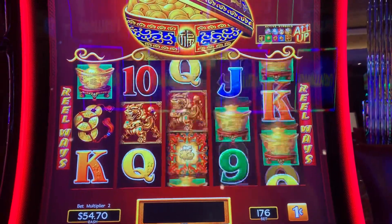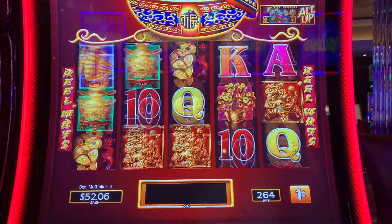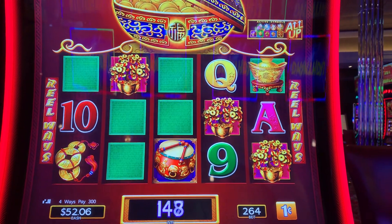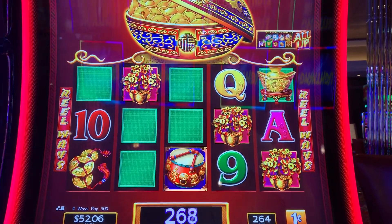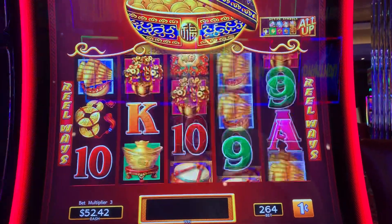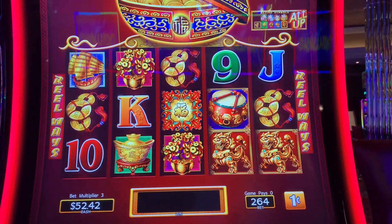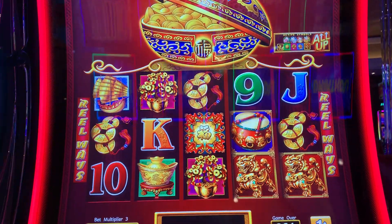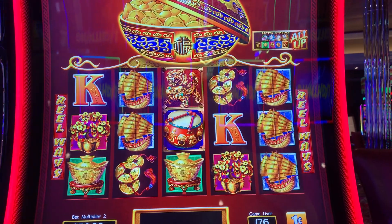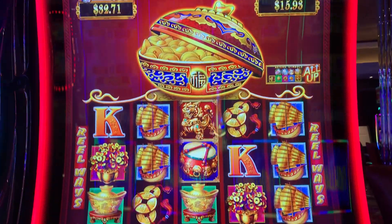And... you know what? Let's take it down to 50 cents. Let's see if we can get something to close here. Oh boy, I got one more spin. Nothing. Okay, well, I got 50 bucks — I'll just take that.